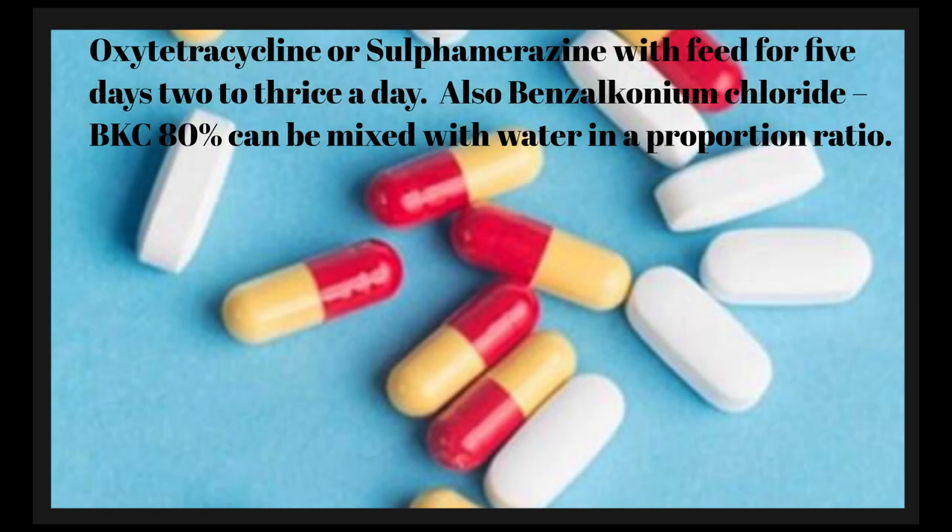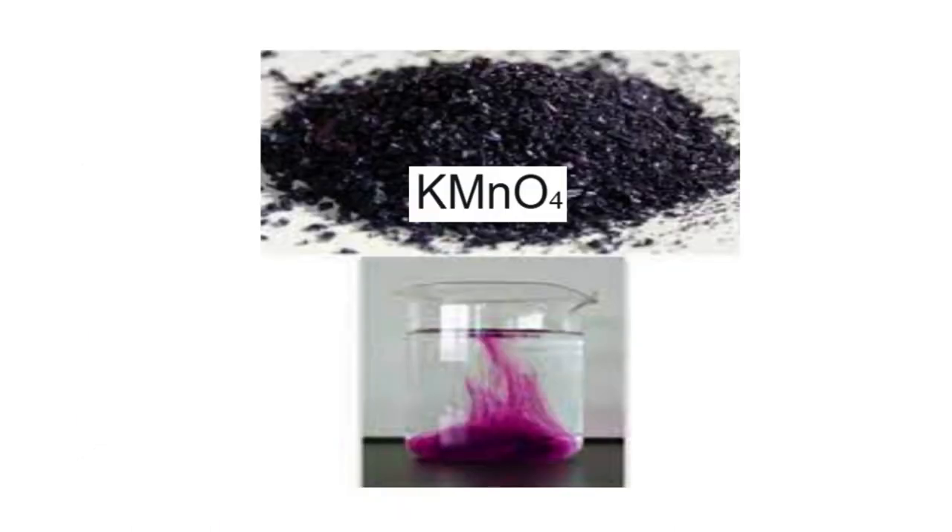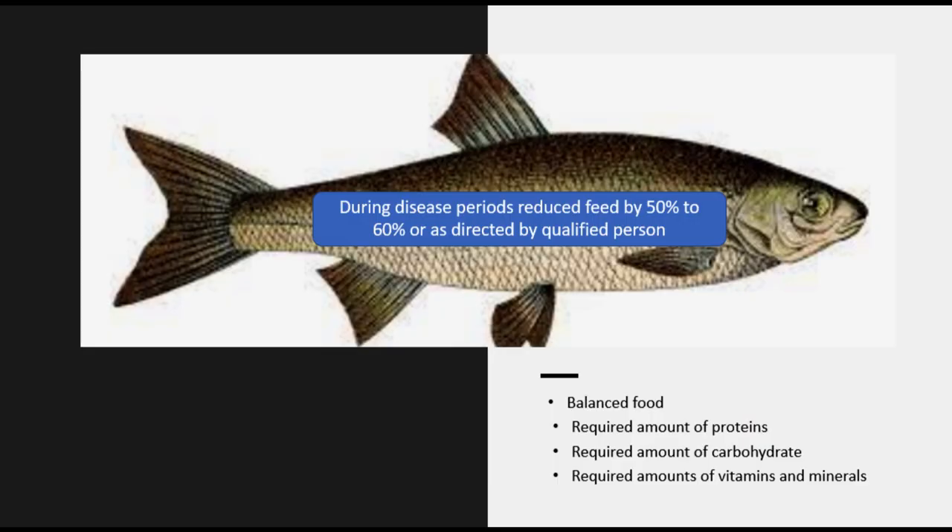This dosage should be prescribed by a veterinarian or an aquatic specialist and used as directed. Fourth, salt baths: soaking the affected fish in a solution of raw sea salt and water can help reduce swelling and improve the fish's overall health. However, it's important to follow a specific procedure, as too much salt can be harmful to the fish. Fifth, a proper bath with potassium permanganate solution can be applied. Sixth, improve nutrition: feeding a balanced and nutritious diet can help improve the fish's overall health and support its immune system.